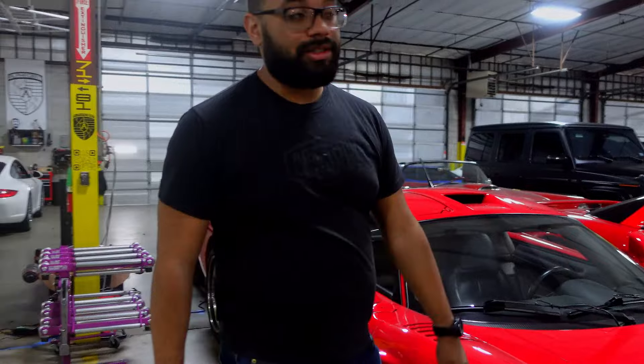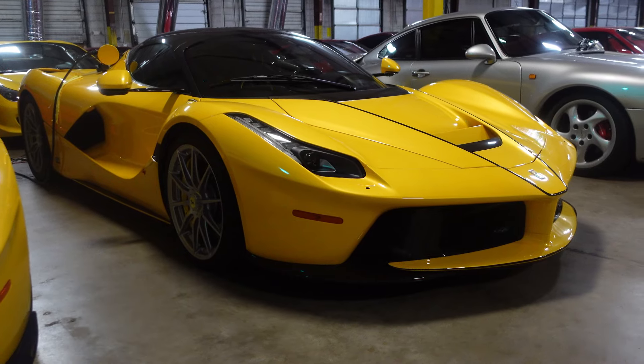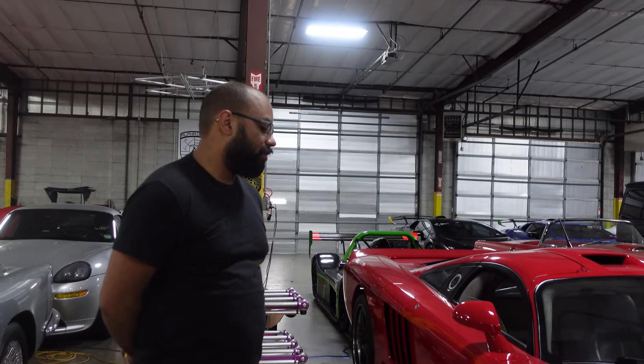The Saleen S7 right here — this is actually chassis number one. This one used to be owned by Roger, Paul Walker's partner, the one who was with him in that car crash. Also, this was in 50 Cent's 'Candy Shop' music video.